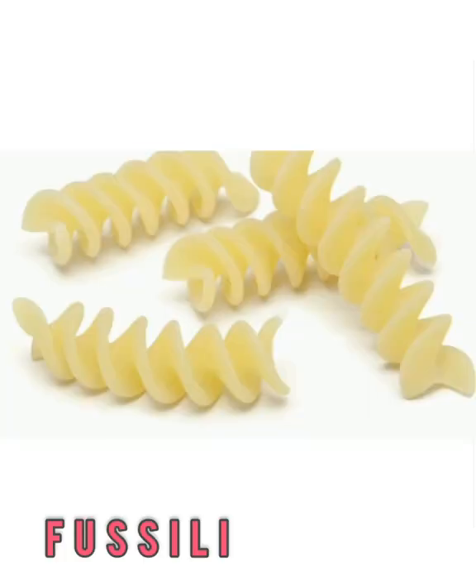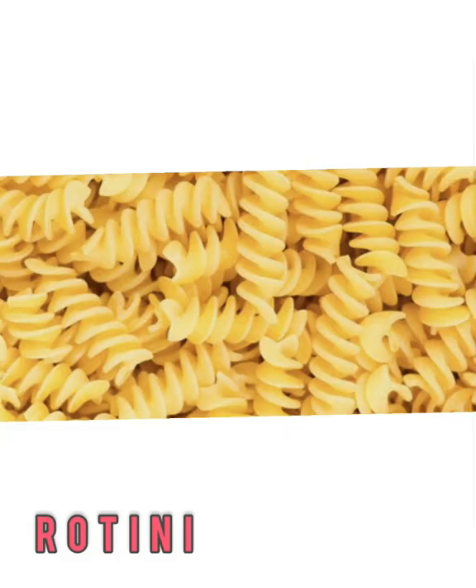Fusilli. This spiral-shaped noodle has a lot of grooves and crevices to catch extra sauce and dressings. It's sturdy enough to toss with a thicker sauce like marinara or meat sauce, but it's also commonly used in pasta salads. Rotini is a commonly known corkscrew-shaped pasta. It has a tighter spiral than fusilli, but like fusilli, it catches all types of sauces well — from thick and meaty to oil-based to creamy.